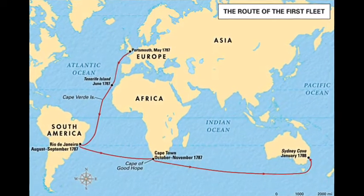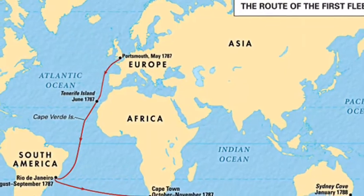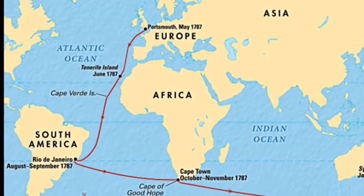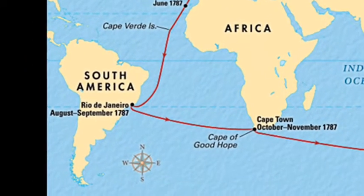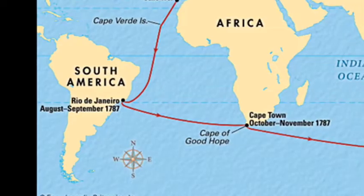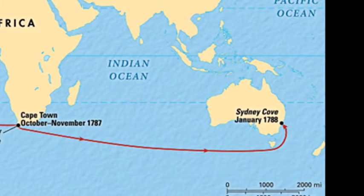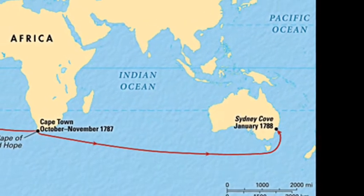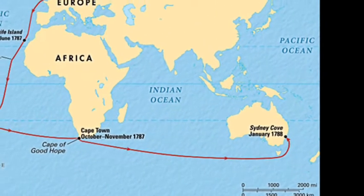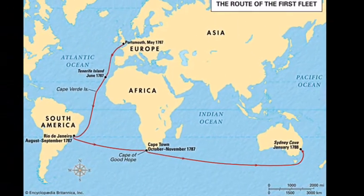The difficult route involved the ships sailing first from Portsmouth to Tenerife and then across the Atlantic to Rio de Janeiro, where they restocked their provisions and took livestock on board to establish the new settlement. They then sailed via Cape Town and the Great Southern Ocean to Australia. Although that route at first sounds to be inefficient, it ensured optimal usage of the prevailing winds and currents to actually speed up the journey.